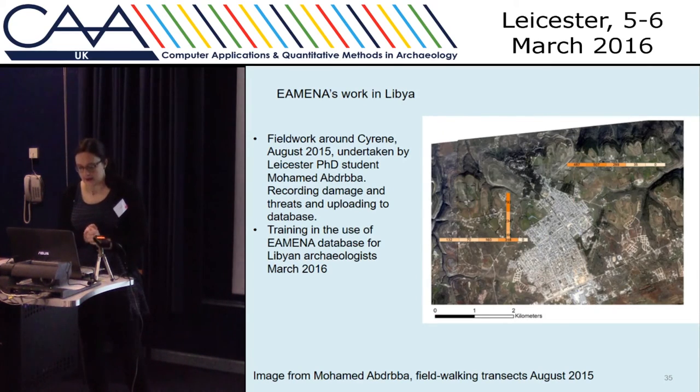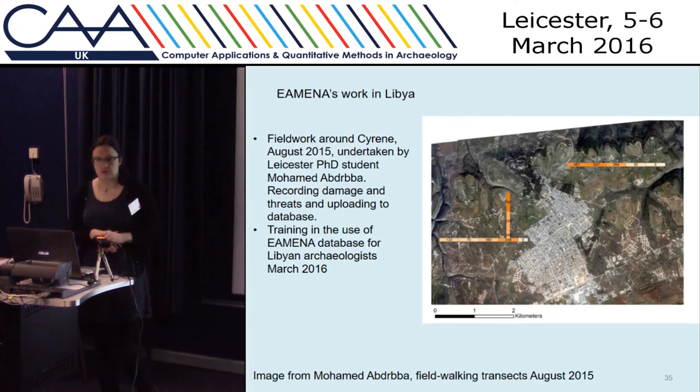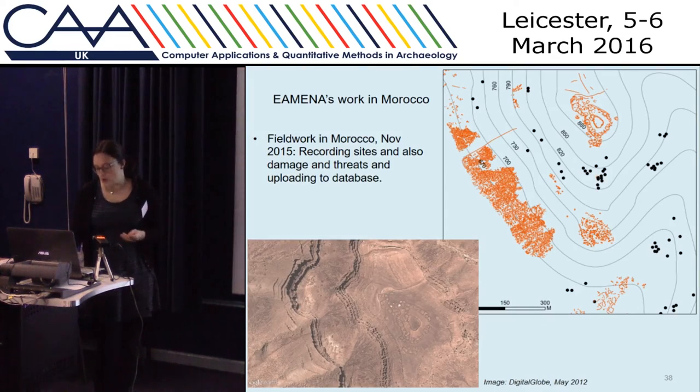We've already started to use it in this way. For the site of Cyrene, we've got images where we've identified which areas are really at risk of damage and destruction. Our PhD student Shidant Mohamed went to Cyrene this summer and did fieldwork using these images to see which areas were most at risk. We also did fieldwork in Morocco in November as part of the Middle Draw project at the University of Leicester, recording not only the sites but also the damage and destruction impacting on them, putting that into the AENA database.